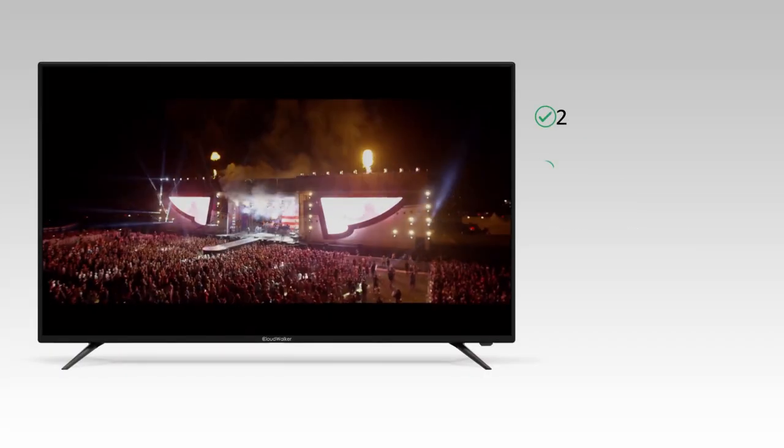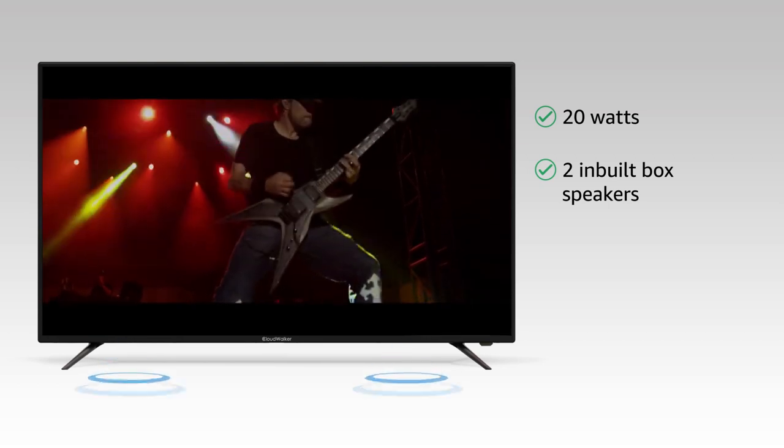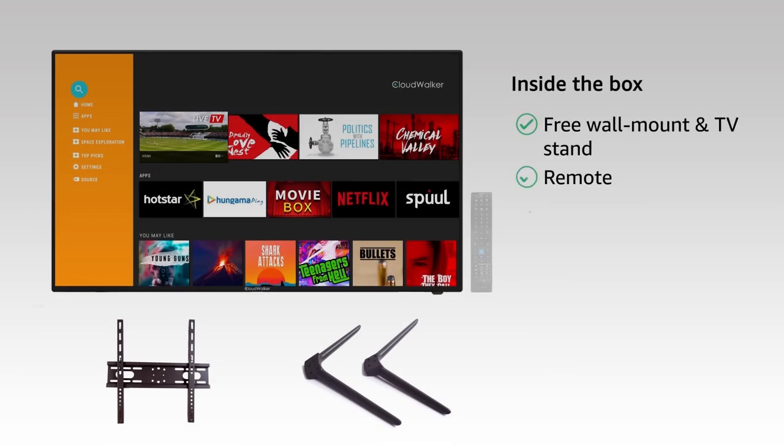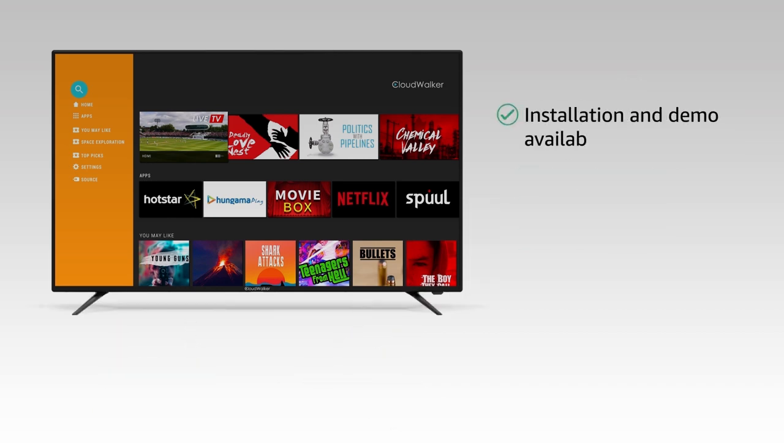The 20 watts inbuilt boombox speakers provide powerful and cinema-like sound. This TV comes with a free wall mount and TV stand, and you will get a free installation and demo with this TV.